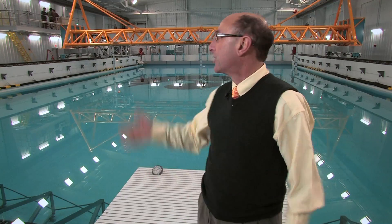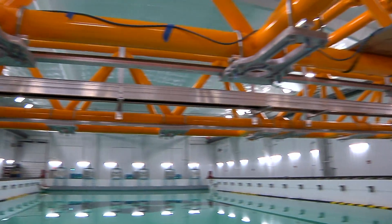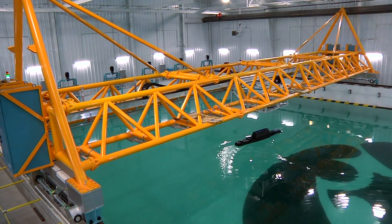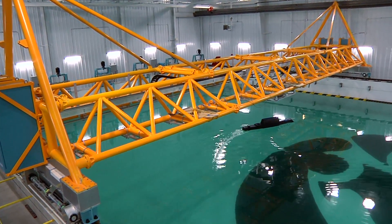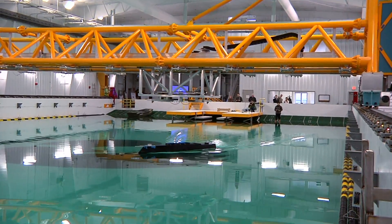The next part for us is the carriage. This is a custom-designed carriage. It follows the model — there are targets on the model that the cameras and the tracking system use. Ours is unique insofar as it's designed specifically to carry measurement systems to measure the local flows around the free-running models.